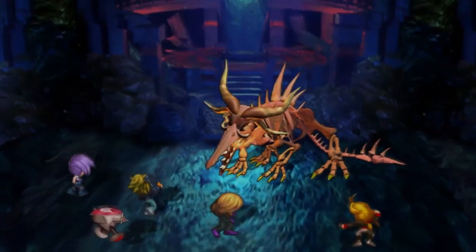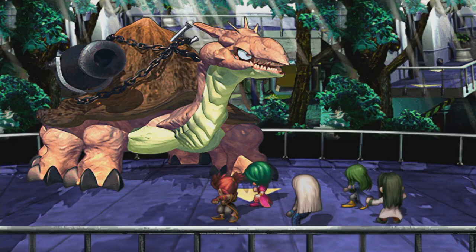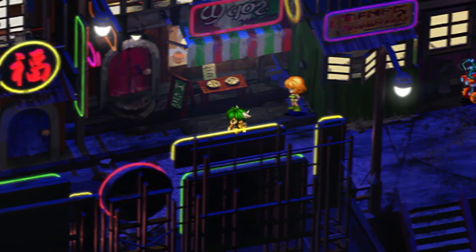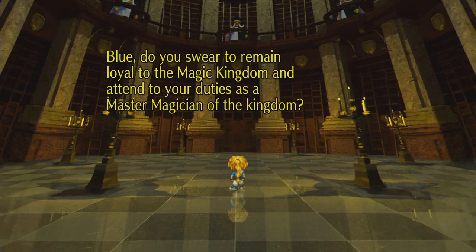There are eight playable characters, all with different endings and goals. Your choices will affect how the story unfolds using the free-form scenario system. The playtime goes up to around 80 hours if you're a completionist. Saga Frontier Remastered is coming to the App Store on the 15th of April 2021, and will cost $24.99 USD.